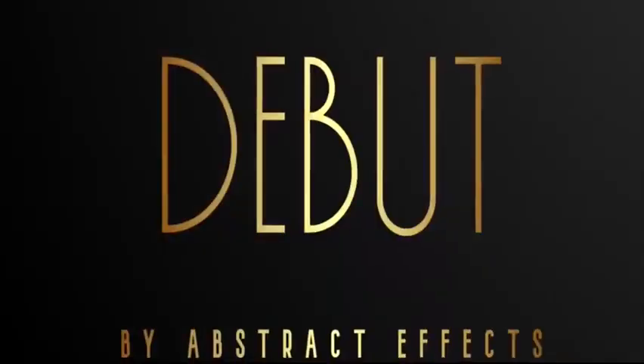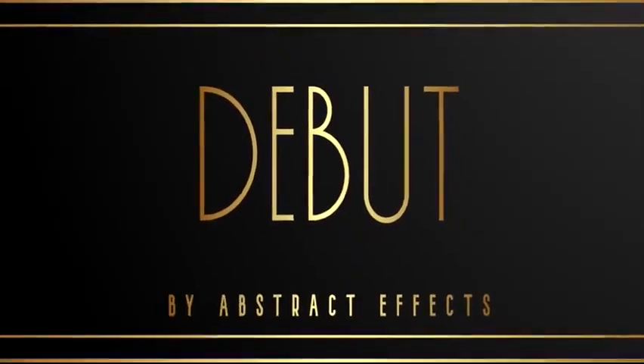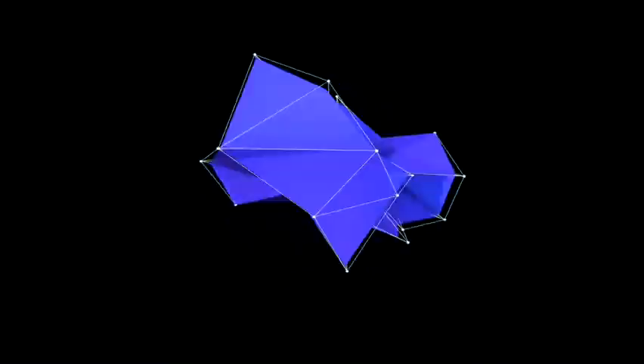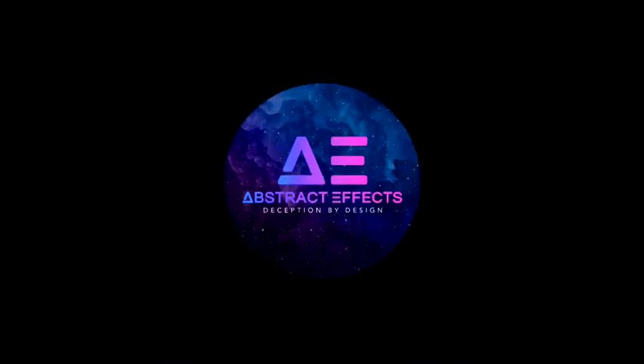We're Abstract Effects, and this is Debut. Abstract Effects. It's in the game.